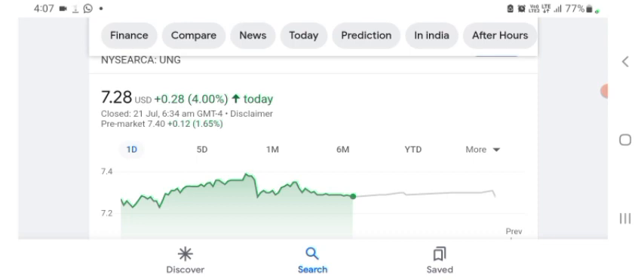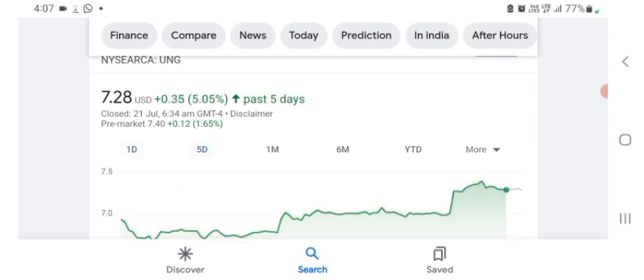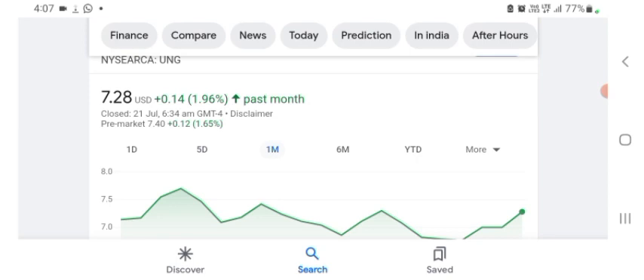The stock was trading at $7.28 US dollars with 4% positive in a day. Five days before, the stock was trading at 5.05% positive in a day. In one month before, the stock was trading at 1.96% positive in a day.